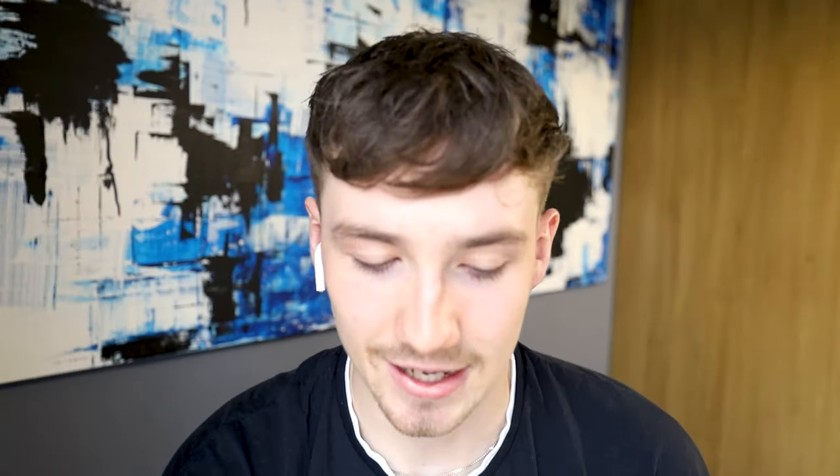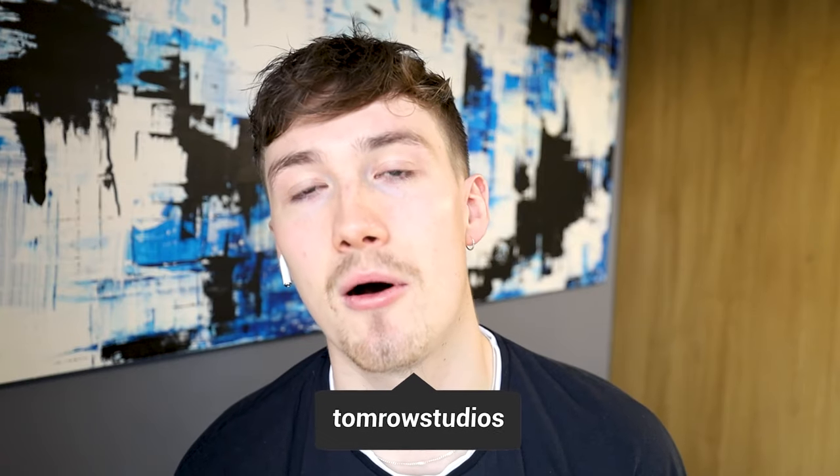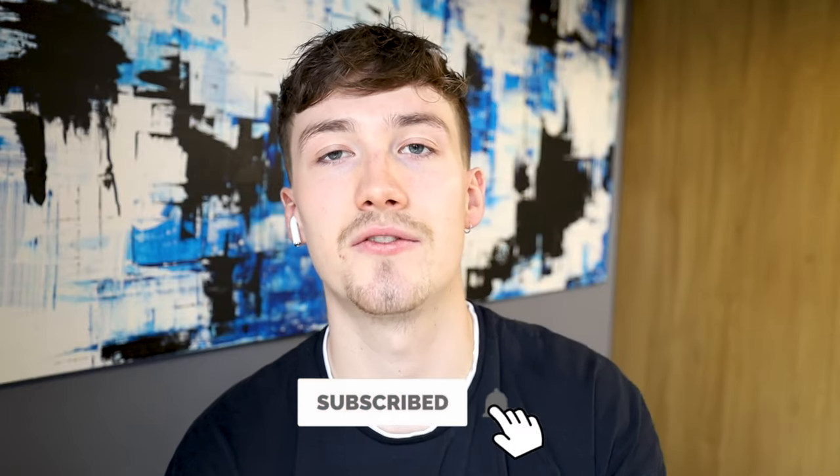That's about 10 minutes worth of TikToks — I hope you enjoyed it. If you did, please smash the thumbs up button. If you want me to do another video reacting to Instagram Reels, YouTube Shorts, or more architecture TikToks, just let me know. Hope you enjoyed something a little different on my channel. Hope you all had a lovely Christmas — this is going up two days after Christmas. Make sure to subscribe, hit that notification bell, and I'll see you next time. Peace!